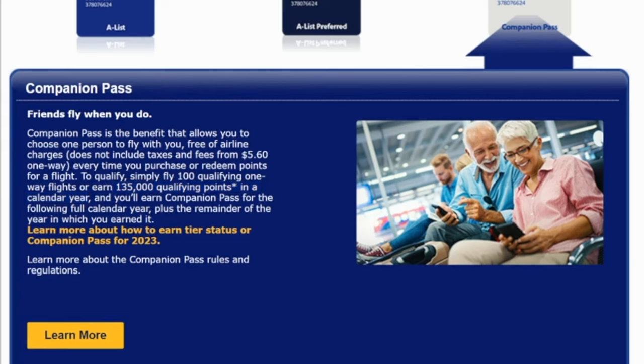So that means if you get Companion Pass in November of 2023, you are going to have Companion Pass for the rest of 2023 — November, December — plus all of 2024. But what would be more ideal is if you can get Companion Pass in early 2024, let's say January or February, then you have buy-one-get-one-free flights for the rest of 2024, which is like 10 or 11 months, plus all of 2025.